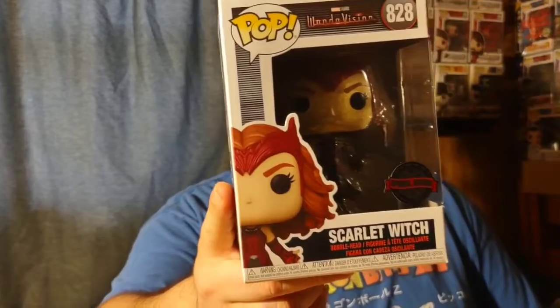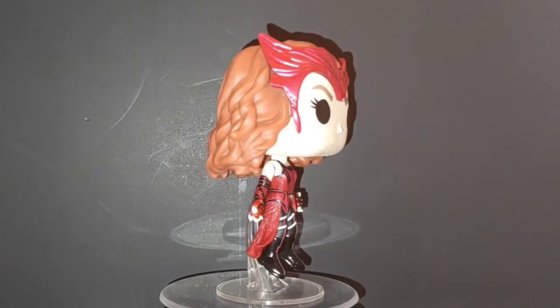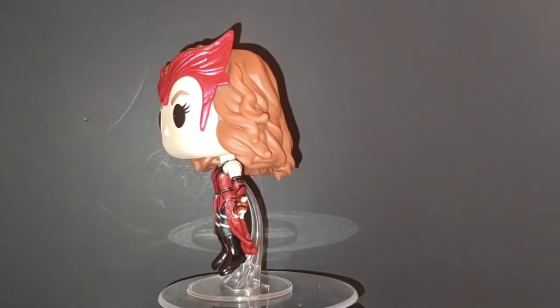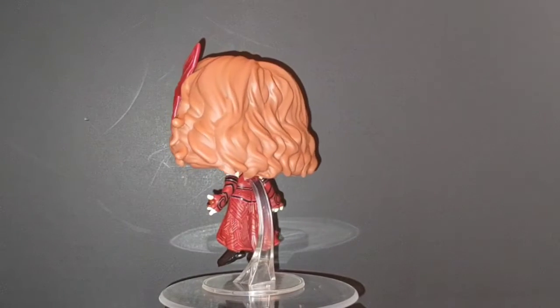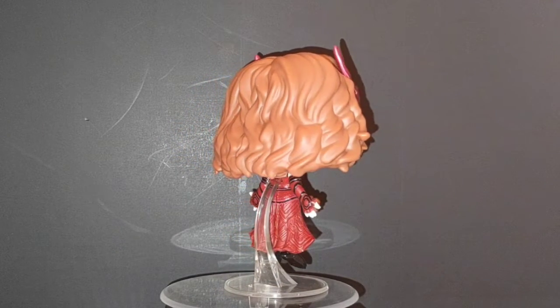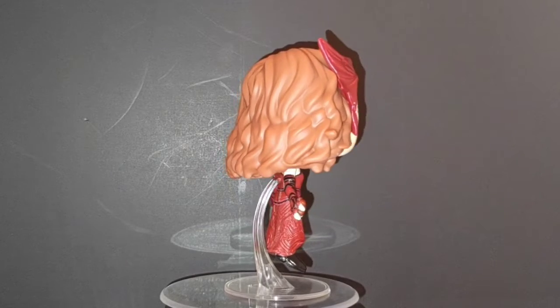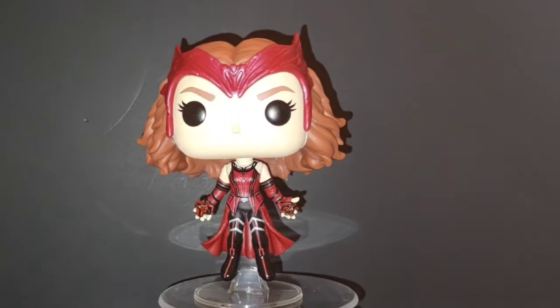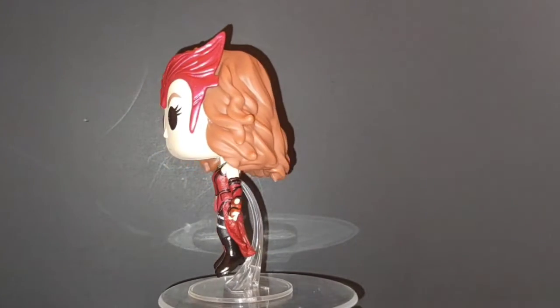Another honorable mention for this year comes from Marvel again — another Disney Plus show. What we got is Scarlet Witch, finally realizing her true form. This pop is definitely one I wanted to get. She has such a great design; they really knocked it out of the park with her new suit design from WandaVision. Definitely a good show and definitely wanted to get this one into the collection.